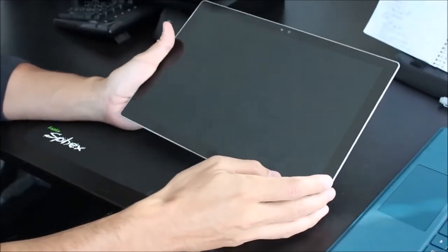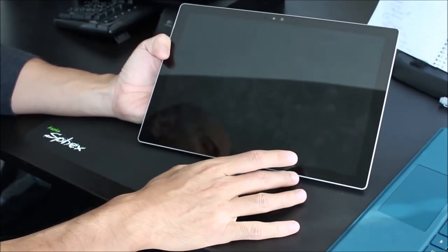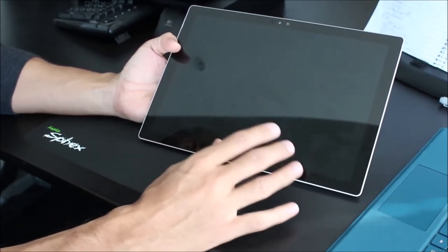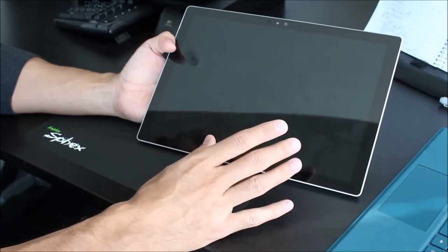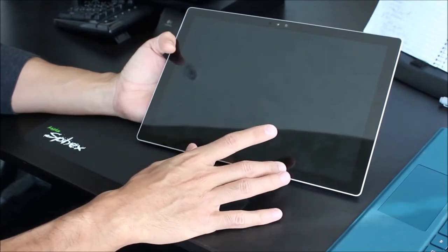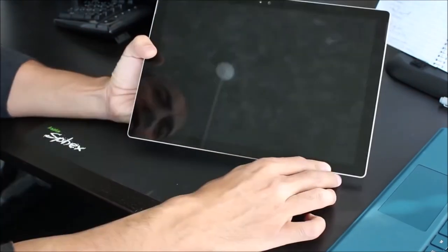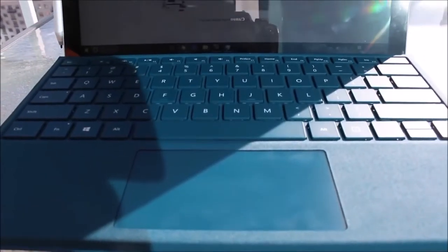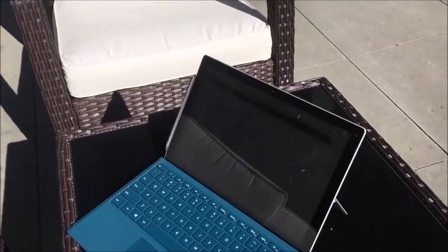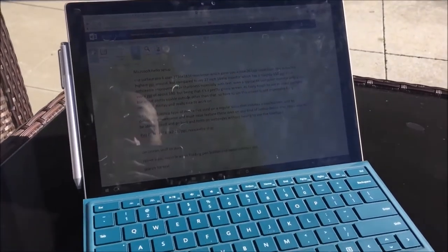The Surface Pro 4 has a really excellent 12.3-inch screen with a resolution of 2736 by 1824, giving you 260 PPI. Everything on screen looks really sharp — even compared to typical 4K monitors, which only give around 160 PPI, this is noticeably sharper. The screen is glossy though, so you do get significant glare, and using it outside wasn't ideal — possible but not perfect depending on the angle.